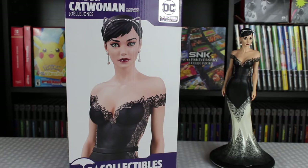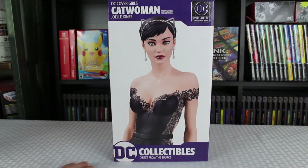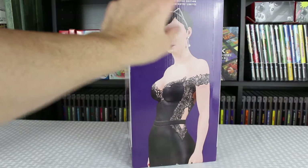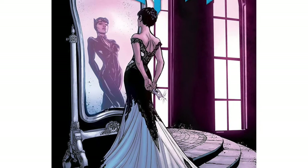Let's go ahead and take a little bit deeper dive into it. First off, on the box you can see at the top it says DC Covergirls Catwoman Wedding Dress by Jolie Jones. It's from the DC Collectibles series. On this side up top you got a nice picture of her, and it says numbered limited edition at the top. Then on the back you got DC Covergirls Catwoman Wedding Dress by Jolie Jones.